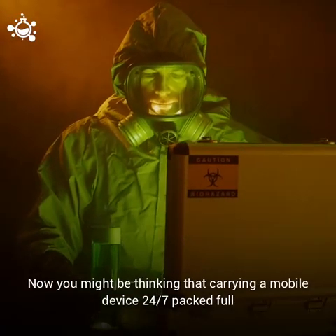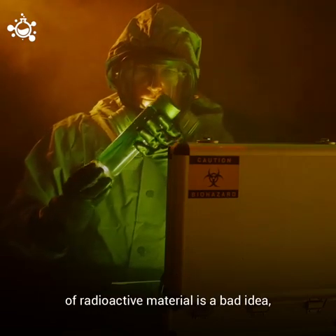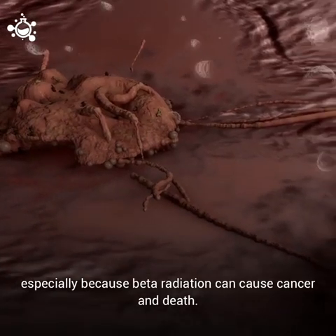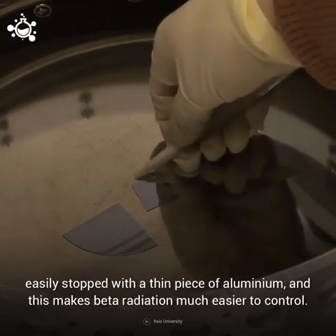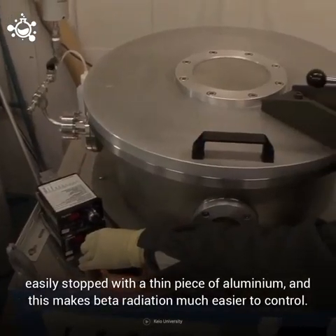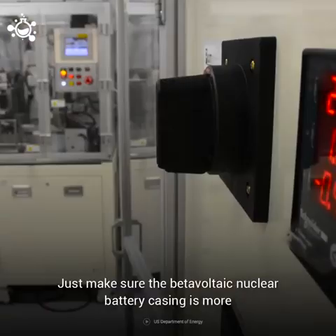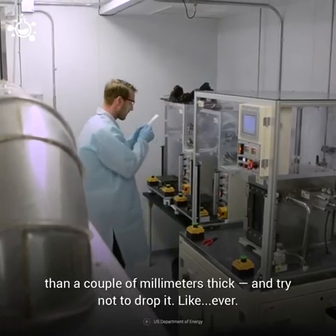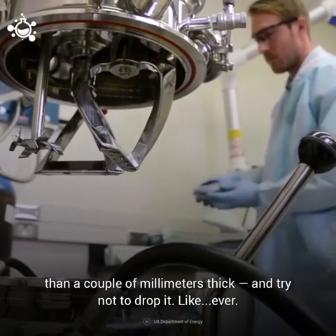You might be thinking that carrying a mobile device 24-7 packed full of radioactive materials is a bad idea, especially because beta radiation can cause cancer and death. But beta radiation can be easily stopped with a thin piece of aluminum, and this makes beta radiation much easier to control. Just make sure that the beta-voltaic nuclear battery casing is more than a couple of millimeters thick — and try not to drop it. Like, ever.